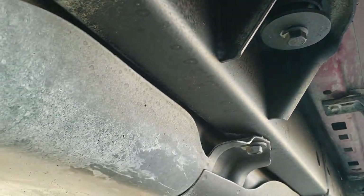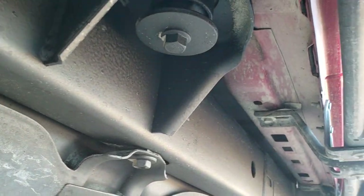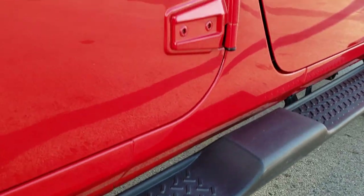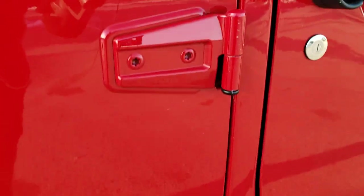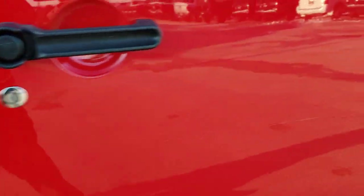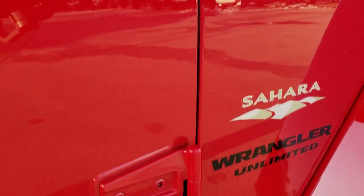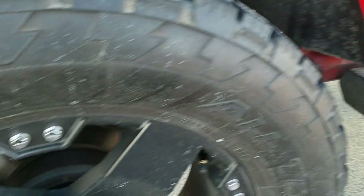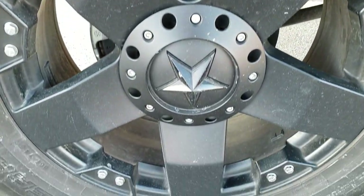The frame and underbody on this Jeep is in excellent condition — I didn't see any rust or corrosion or anything like that. It has factory step bars. You can see that these door hinges are in really nice condition; didn't see any corrosion on those. That's usually the first place that corrosion starts on these Wranglers — right at those door hinges.